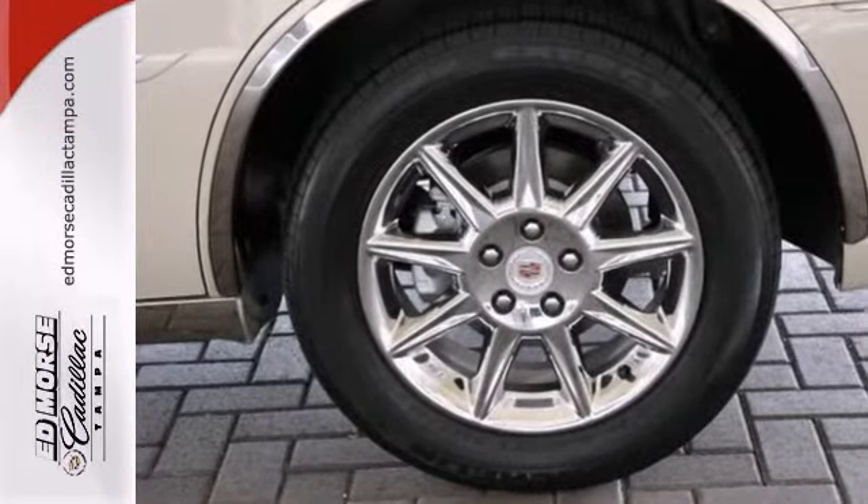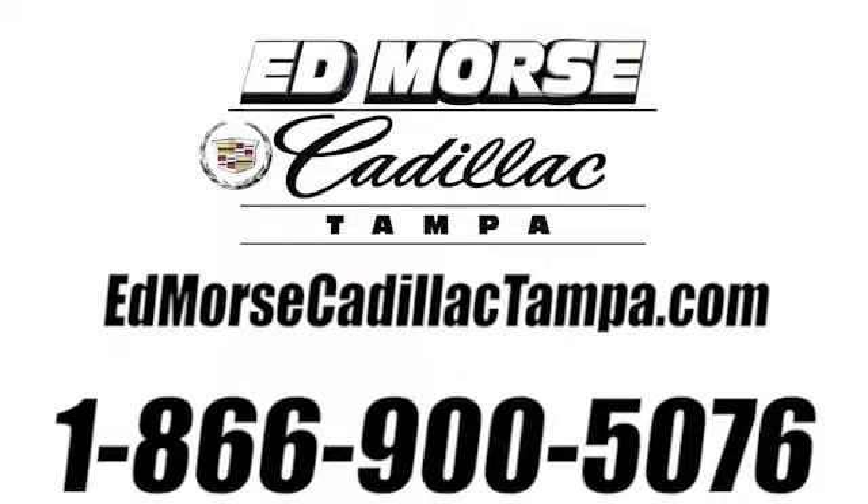Come on by, take a look. Call us today at 866-900-5076. For value and for service, it's Edmore's.